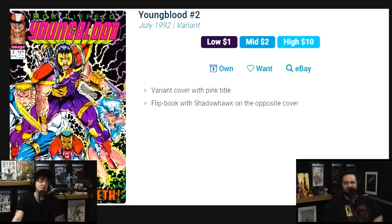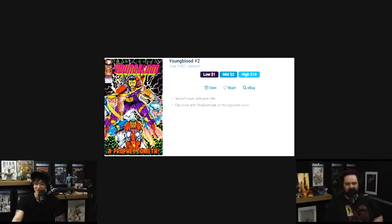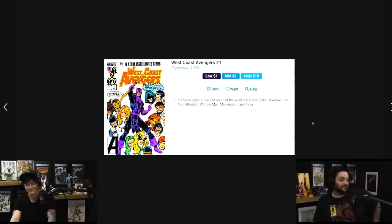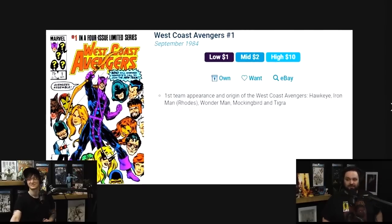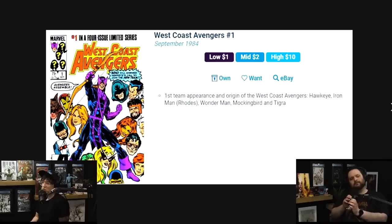West Coast Avengers number one from 1984, this is number nine on the list. We have the first team appearance and origin of the West Coast Avengers: Hawkeye, Iron Man — which is the Rhodes Iron Man — Wonder Man, Mockingbird, and Tigra.